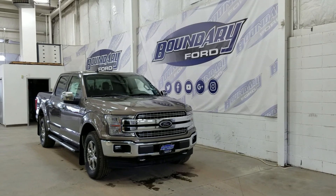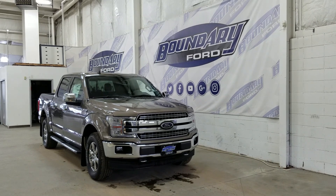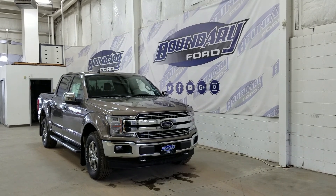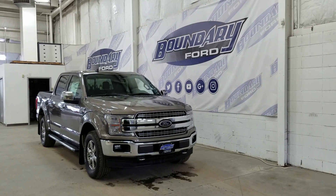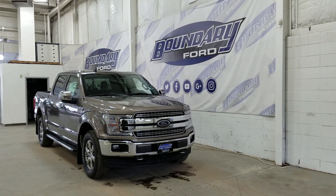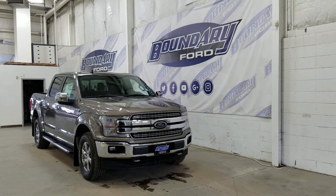Welcome to Boundary Ford, located at 2502 50th Avenue in the Lloydminster border city. Today we're checking out this beautiful brand new 2020 Ford F-150 Lariat with a 502A package. The exterior color is stone gray, and under the hood we have a 5.0L engine paired to a 10-speed automatic select-shift transmission.